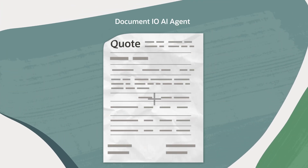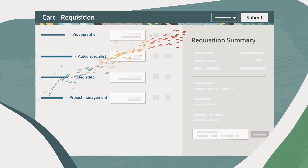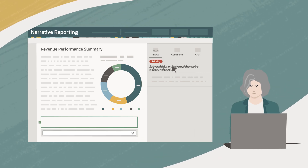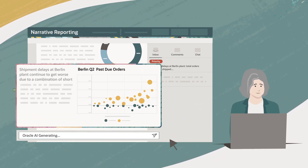For instance, the DocumentIO AI agent can help process multi-format, multi-language documents, all with minimal human intervention. And when creating reports, you can include commentary and insights automatically generated from your data.